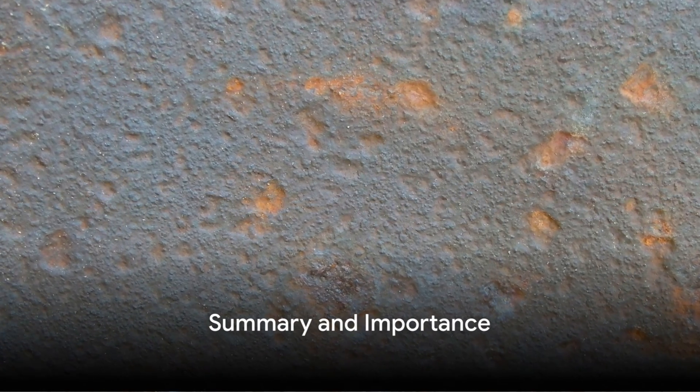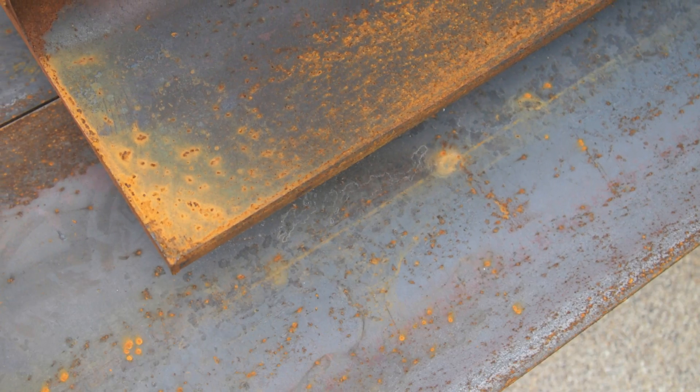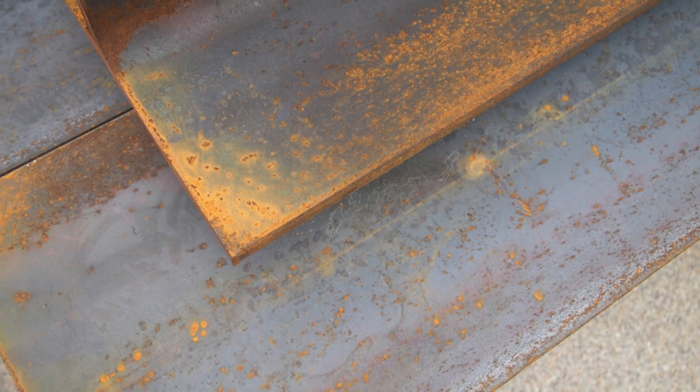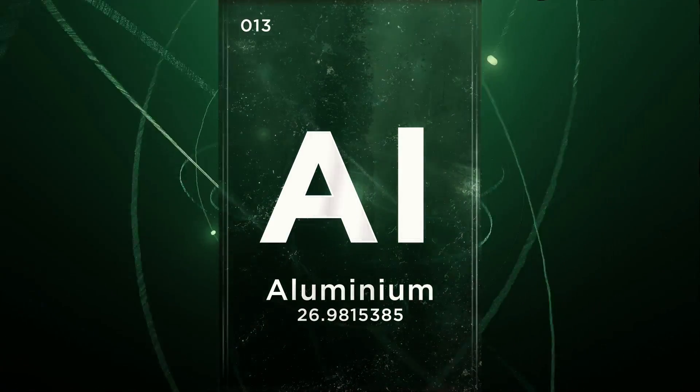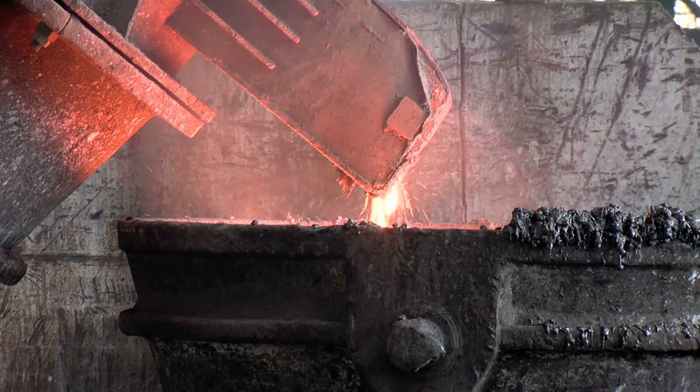To sum up: ferrous metals contain iron, are strong and durable, but prone to rust, and are magnetic. Non-ferrous metals, in contrast, do not contain iron, are lighter and more corrosion resistant, and are not magnetic.